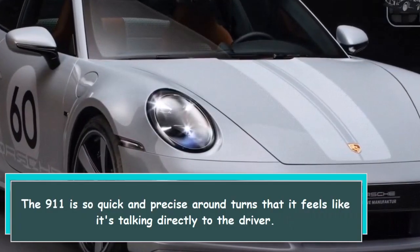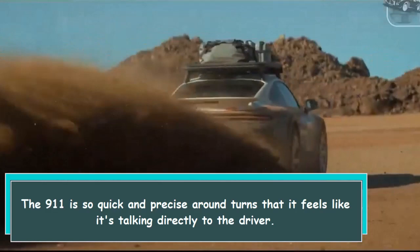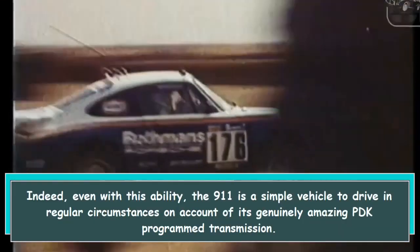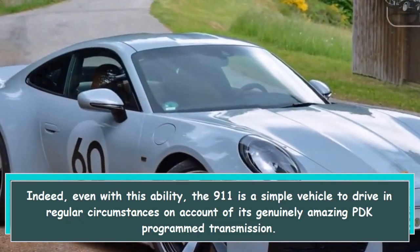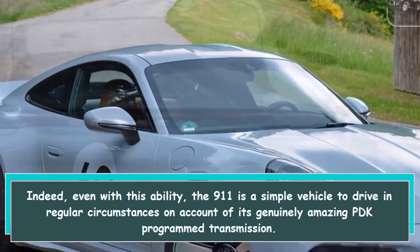The 911 is so quick and precise around turns that it feels like it's talking directly to the driver. Even with this ability, the 911 is a simple vehicle to drive in regular circumstances, on account of its genuinely amazing PDK dual-clutch transmission.